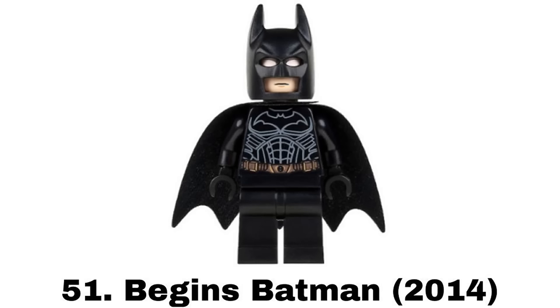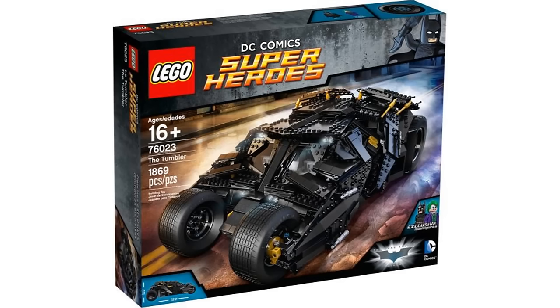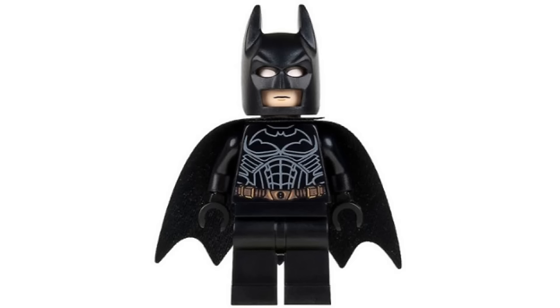Number 51 is Begins Batman from the Tumbler in 2014 and it's a fine figure but it's not that special. I think the printing looks too bright and it has gotten another figure more recently that I like better.